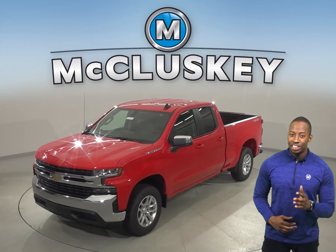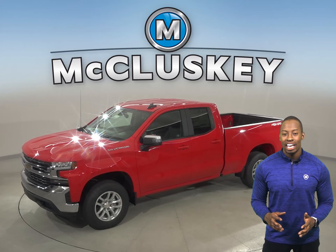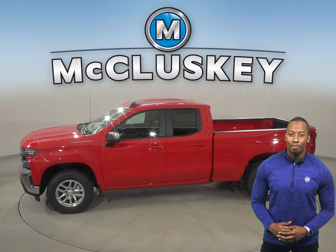The 2020 Chevrolet Silverado is here and can be customized to be your perfect truck, especially when compared to the 2020 Ram 1500.